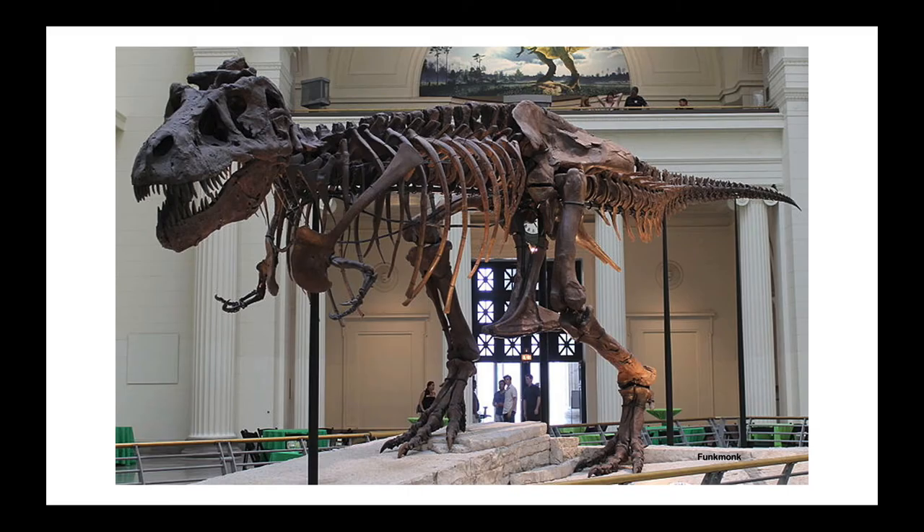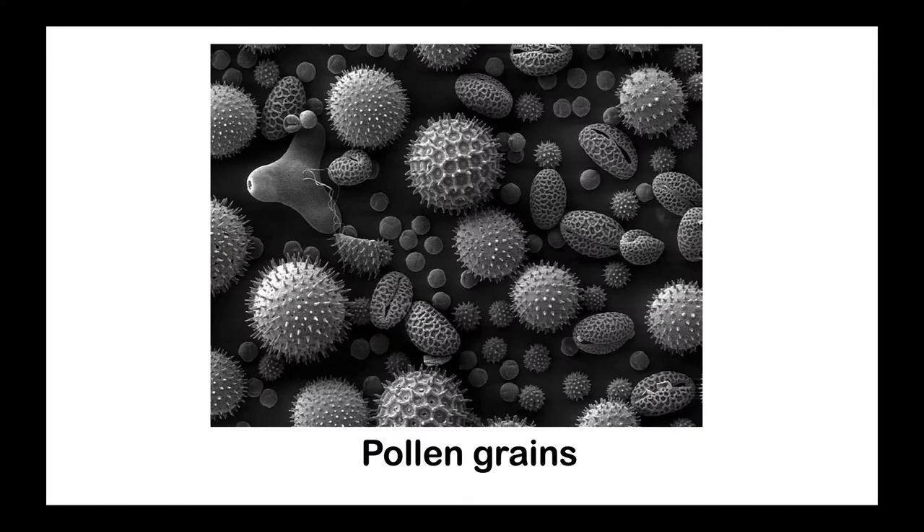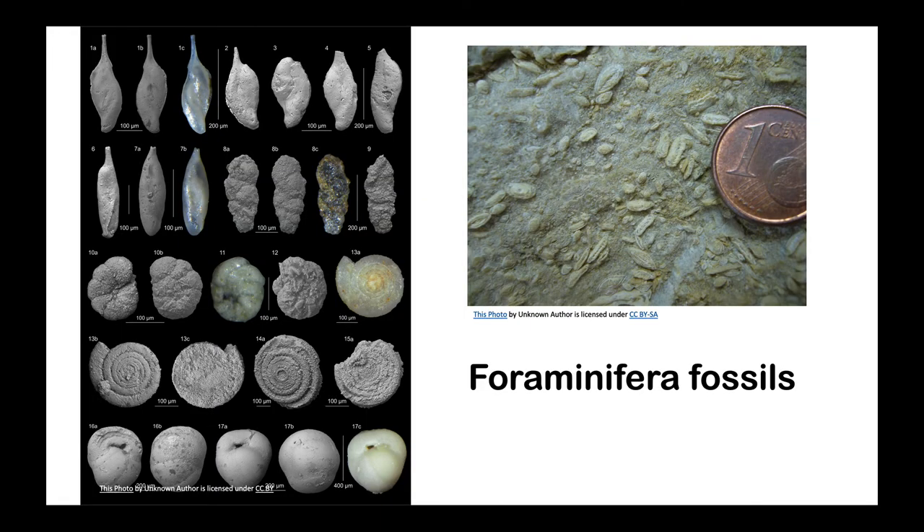When we think of fossils, we usually think of dinosaur bones or the remains of fairly large animals. But plants can be fossilized too. And the most common fossils on Earth aren't big at all. Microfossils are fossils so small that you have to use a microscope to see them. Scientists look at microfossils such as fossilized pollen to learn about climate, geology, and ecosystems from long ago.